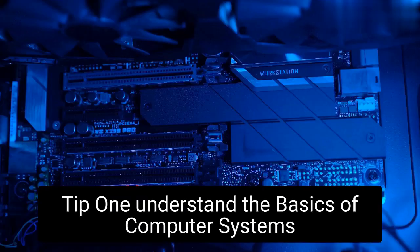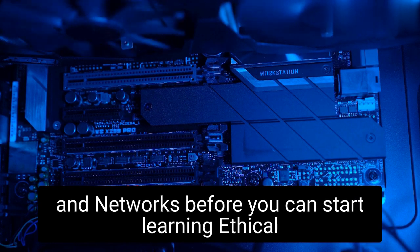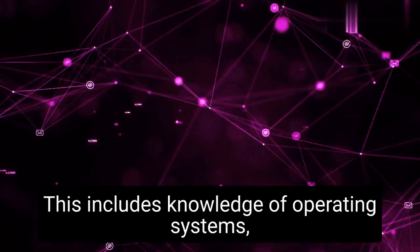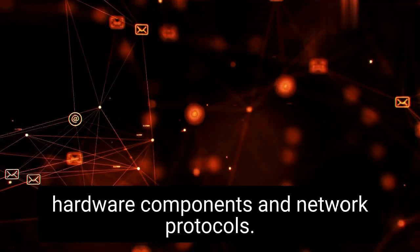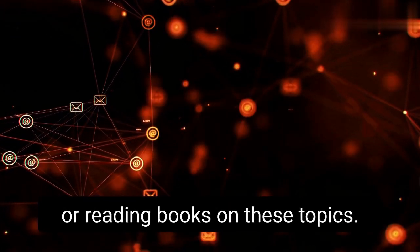Tip 1: Understand the basics of computer systems and networks. Before you can start learning ethical hacking, you need to have a solid understanding of computer systems and networks. This includes knowledge of operating systems, hardware components, and network protocols. You can start by taking online courses or reading books on these topics.